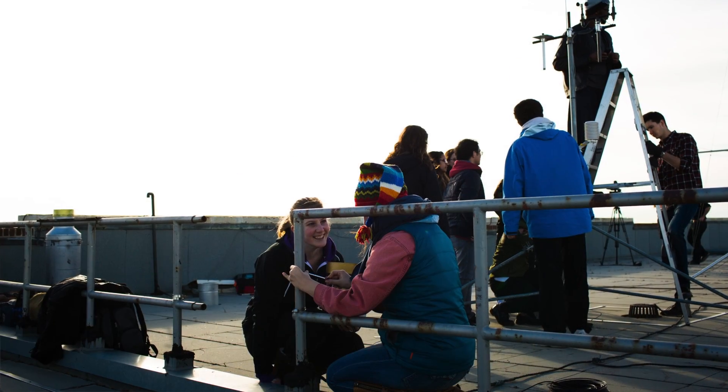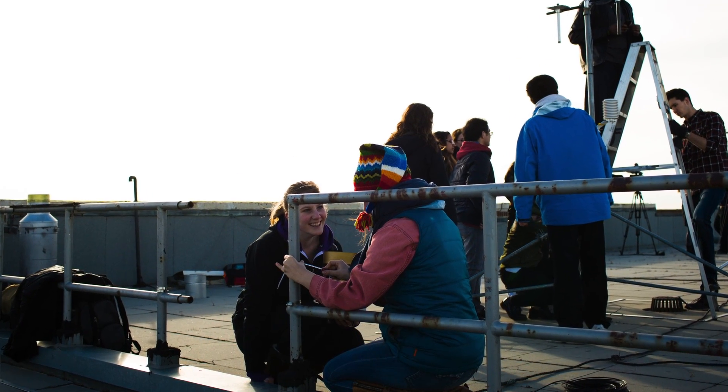We're here on the roof of the Torrey Building on the University of Alberta campus to build some weather stations as part of the Environmental Instrumentation course that's offered in the Department of Earth and Atmospheric Sciences.